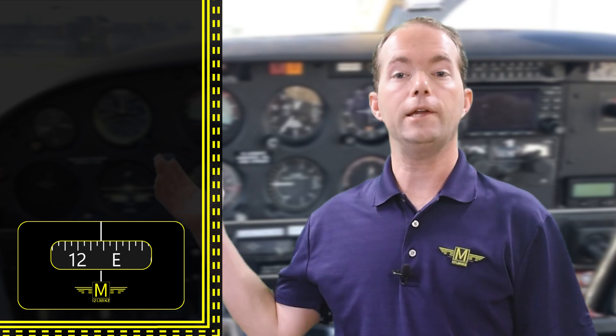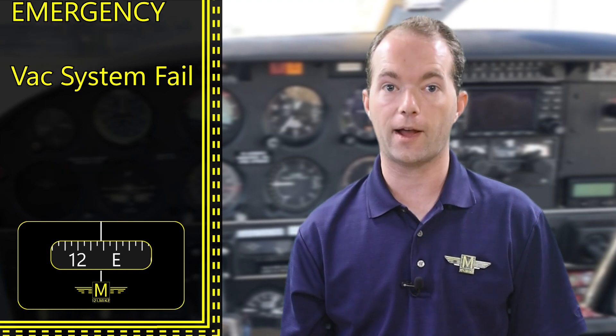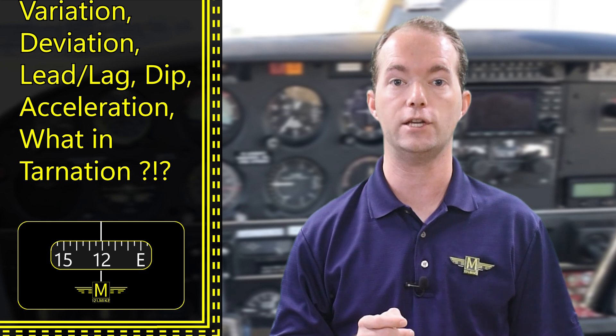Now you know what you need to know for your FAA exam about compasses, but you'll also need all this to fly well. If your vacuum system fails during instrument flight, you'll have to use the compass for your headings. You'll need to remember how it behaves so you can fly your routes and approaches accurately with a failed DG. You also need to know standard rate turns and how to hit your headings accurately.